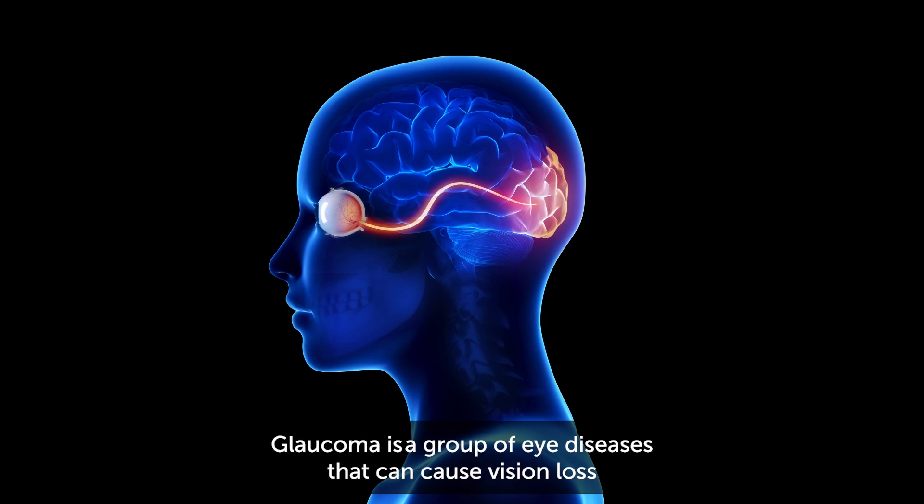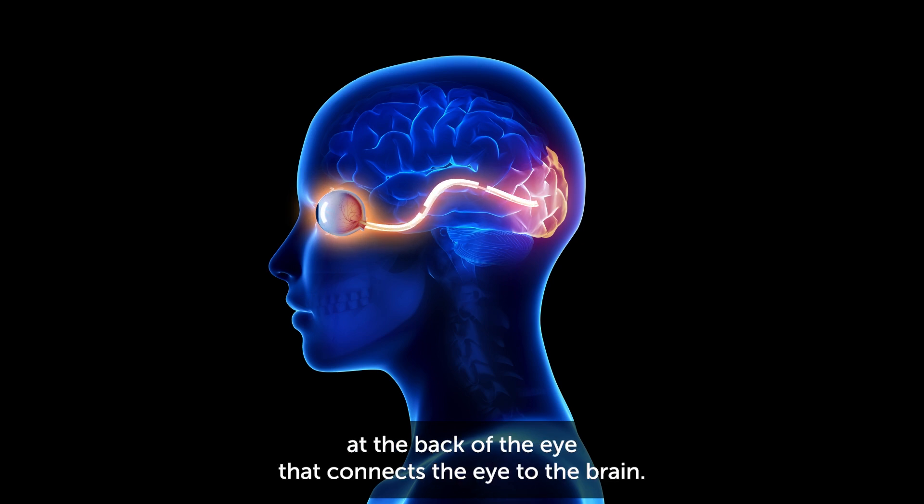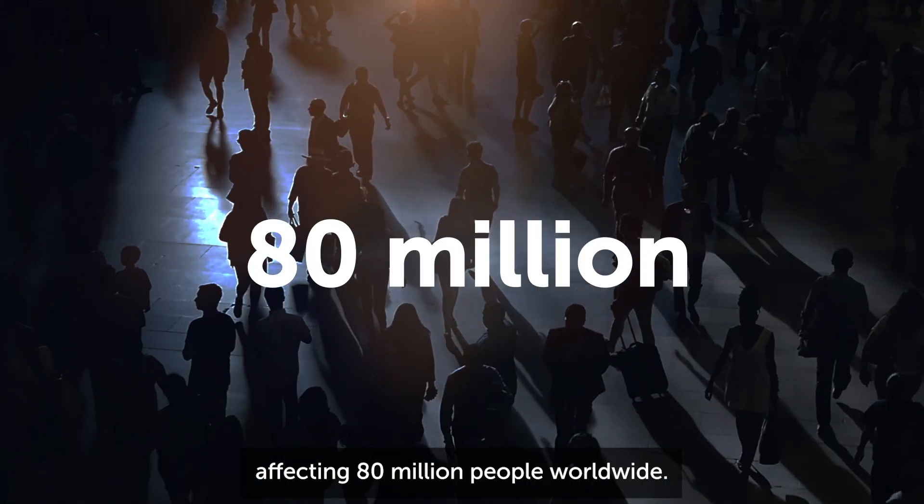Glaucoma is a group of eye diseases that can cause vision loss due to damage to the optic nerve, which is the bundle of nerves at the back of the eye that connects the eye to the brain. Glaucoma is the leading cause of irreversible blindness, affecting 80 million people worldwide.